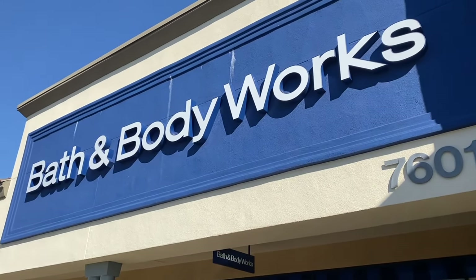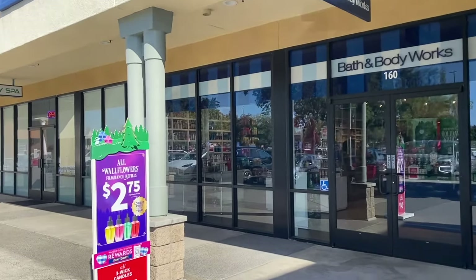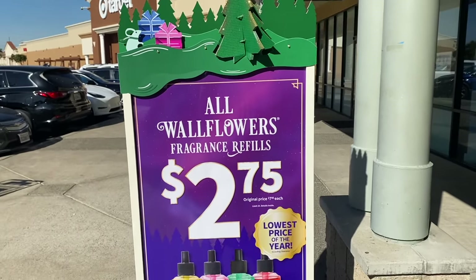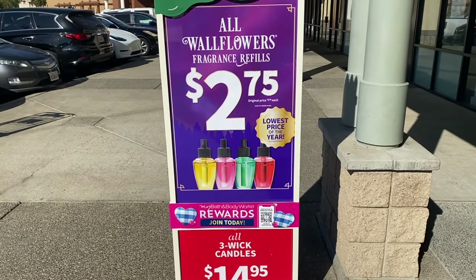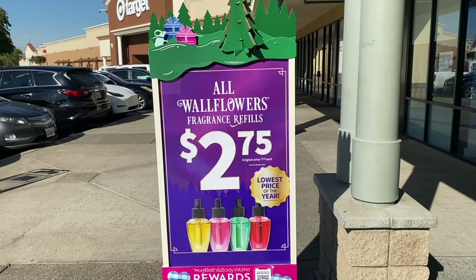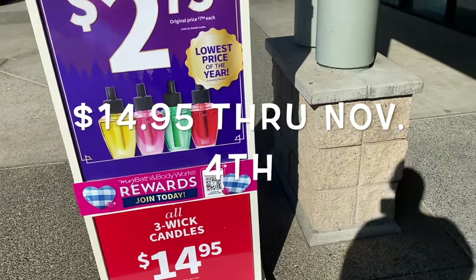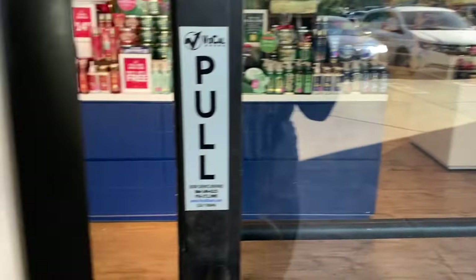Hi friends, welcome back — or welcome to my channel if you're new. My name is Cynthia, and thank you for clicking on this video. We're here at the Laguna Crossroads store. We're going to check out the $2.75 sale for the wallflowers, and then candles — get your candles — because I don't think there are any other sales going on this weekend. $14.95, you guys know which ones to get.